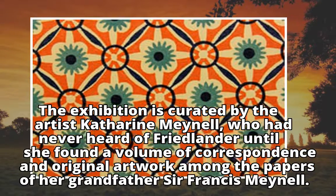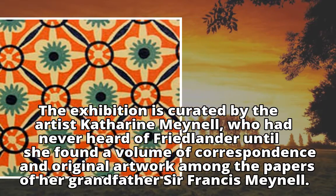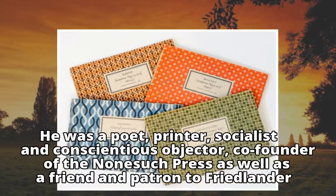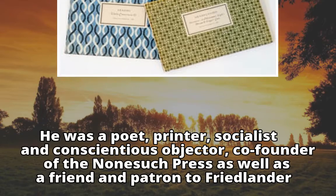Catherine Mayell had never heard of Friedlander until she found a volume of correspondence and original artwork among the papers of her grandfather, Sir Francis Mayell — a poet, printer, socialist and conscientious objector, and co-founder of the Nonesuch Press — as well as a friend and patron to Friedlander.